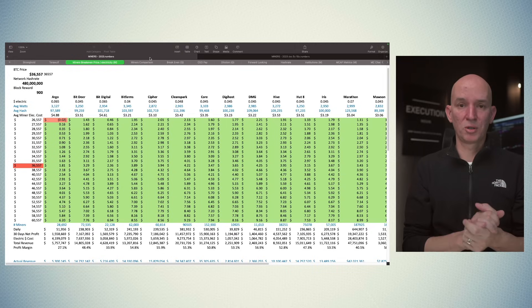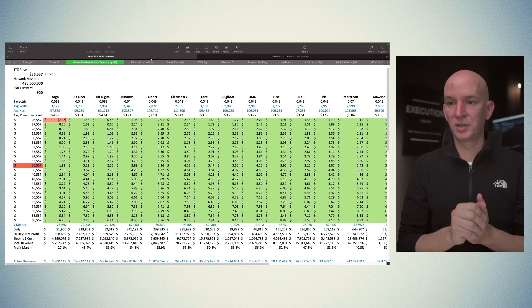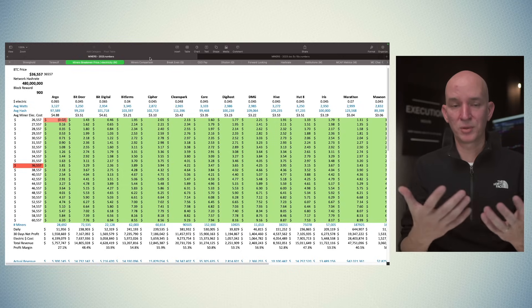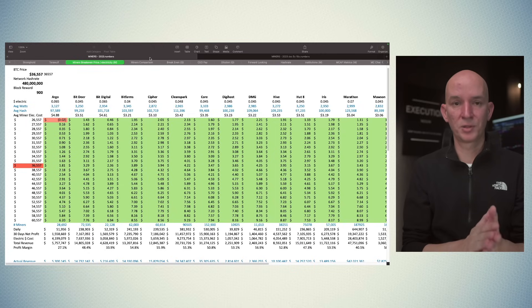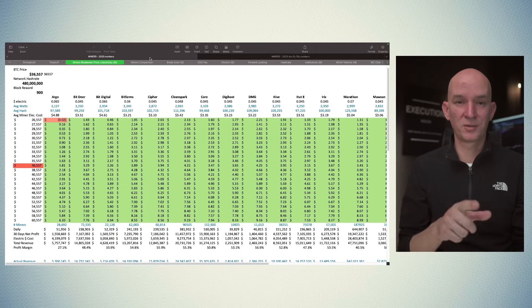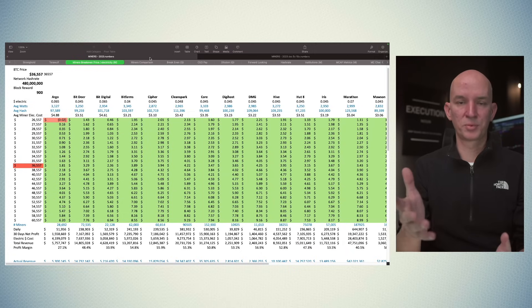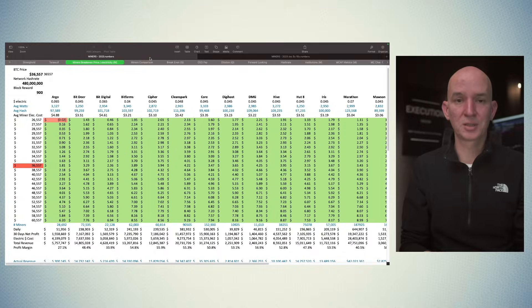Thank you so much for watching, I hope you guys enjoyed it and learned something. There are just so many metrics that I keep track of — 18 miners in total. If I make a mistake somewhere, please do let me know. I'm only one person doing this by myself and I appreciate you guys pointing any mistakes out so I can get them corrected. Thank you again for coming in to watch this video. I hope you guys have a wonderful weekend and I'll see you guys in the next one. The spreadsheet is available to my Patreon members for $5 a month, or 10% less if you pay an annual subscription.